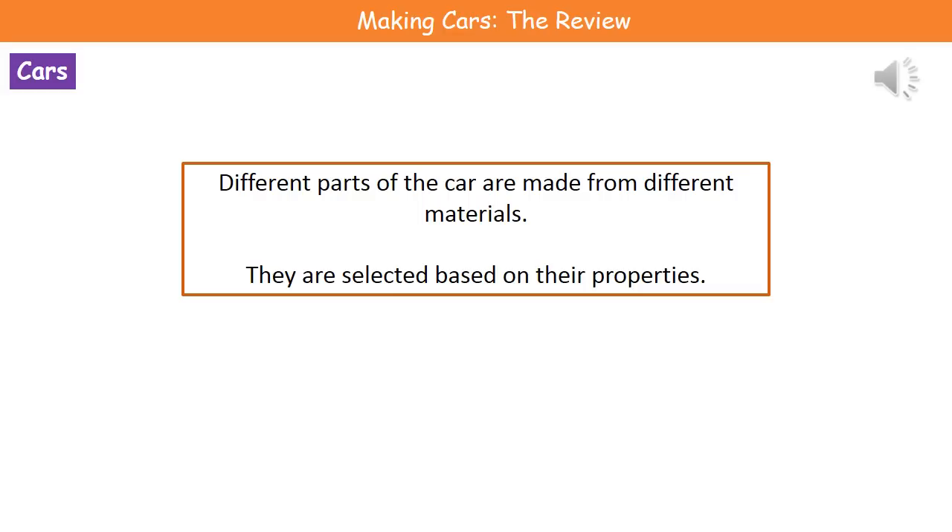Welcome to our review on making cars. If we think about cars, we know that they're made of lots of different materials. Different parts of the car are made from different things, and the reason behind that is that the different parts of the car need different properties.